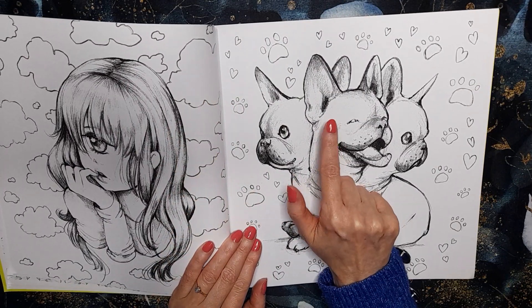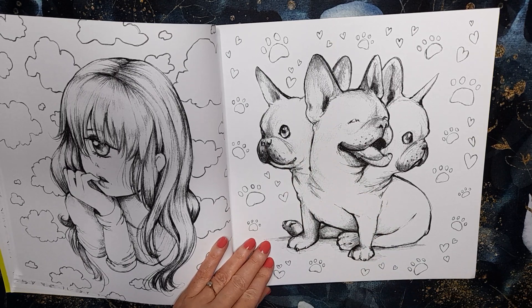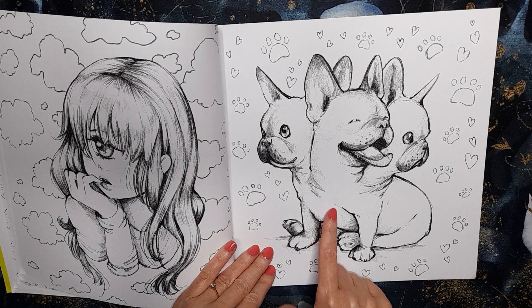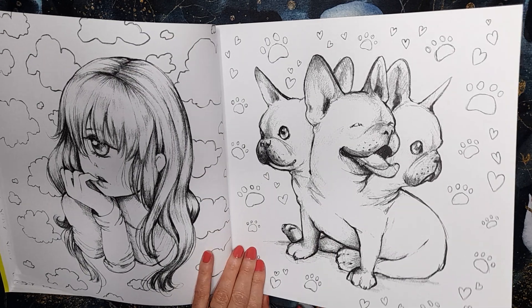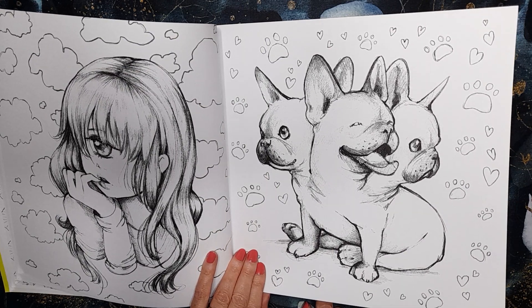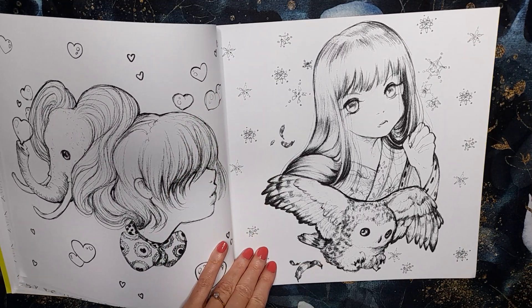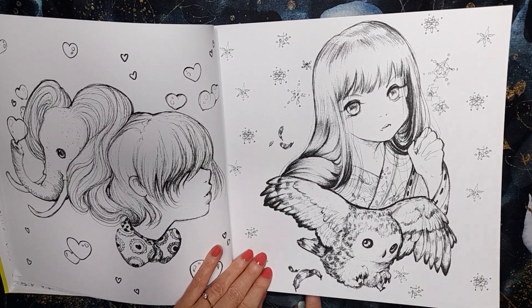Oh, she's got a French bulldog, hasn't she? I think so from some photos — unless she hasn't got it anymore, but I've seen a French bulldog on some of her photos before.